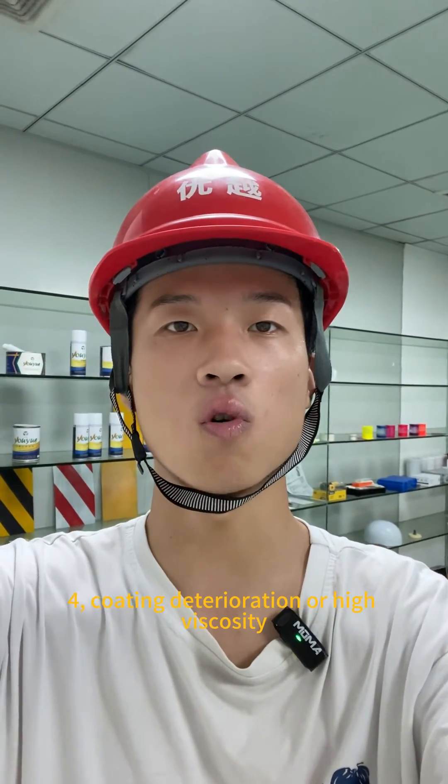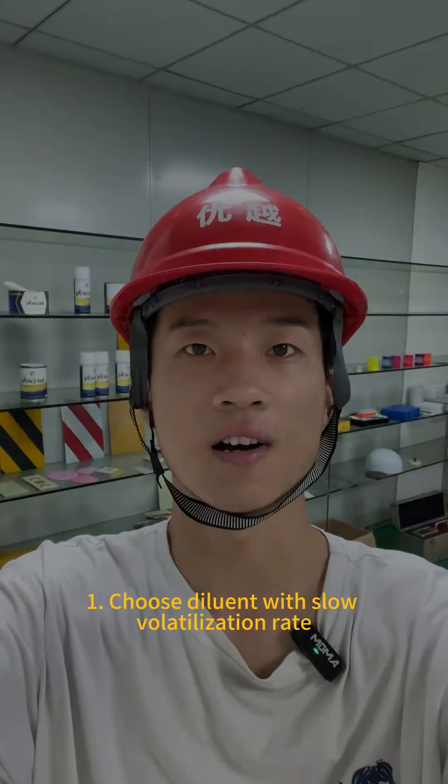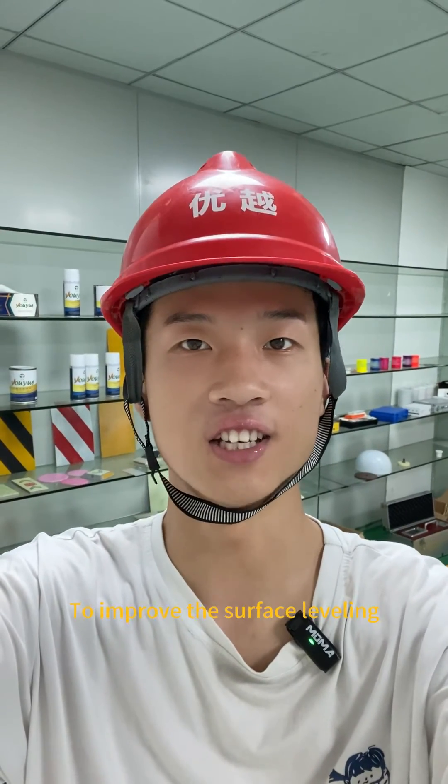4. Coating deterioration or high viscosity. Control methods: Choose a diluent with a slow volatilization rate to improve surface leveling.